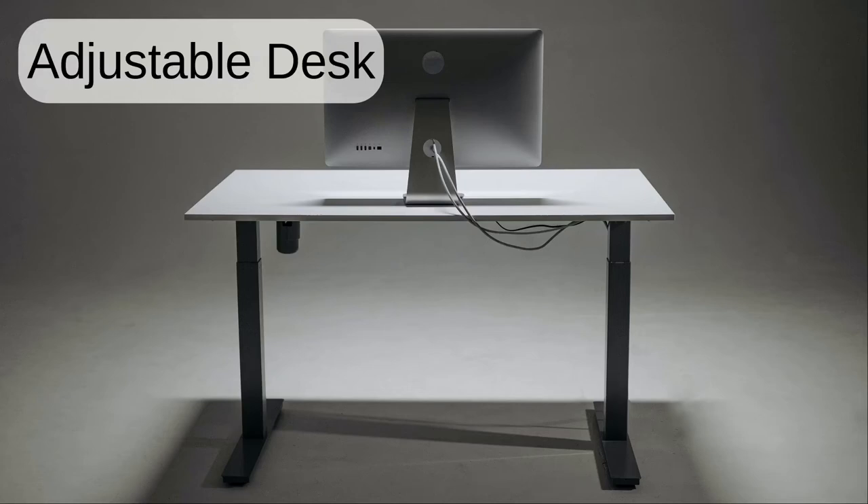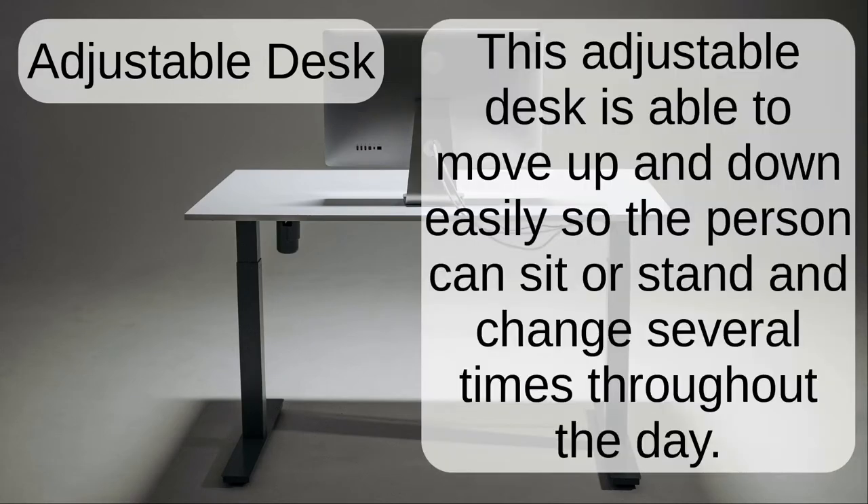Adjustable desk. This adjustable desk is able to move up and down easily so the person can sit or stand and change several times throughout the day.